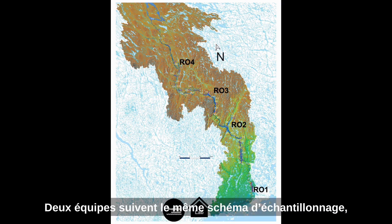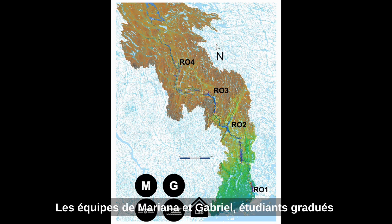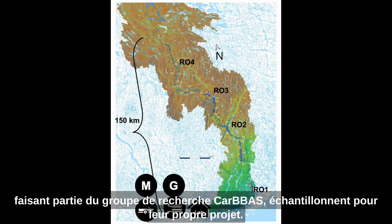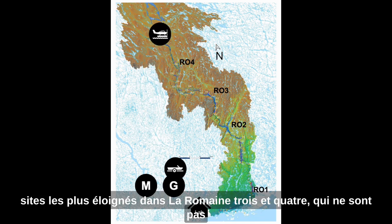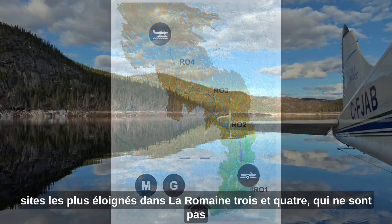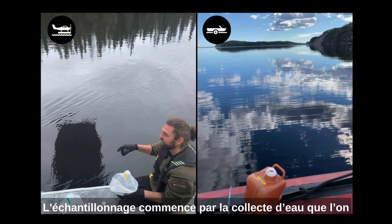These teams are the hydroplane and boat teams, as well as the teams of Mariana and Gabriel, graduate students in the CARVES group. The hydroplane and boat teams follow the same sampling scheme, but the hydroplane team is going to the farthest locations in La Romaine 3 and 4, which are not reachable by boat or car.